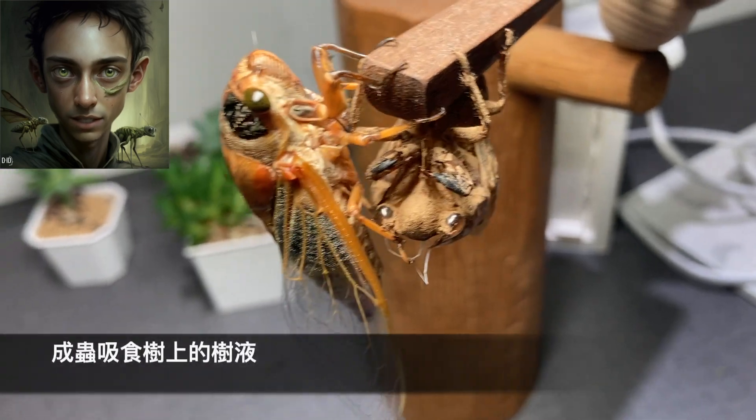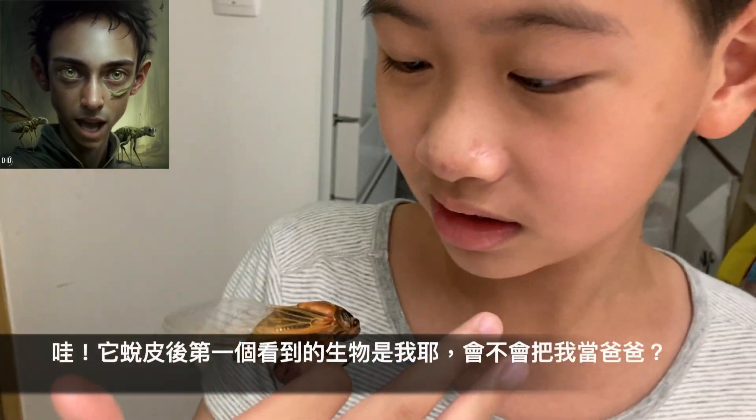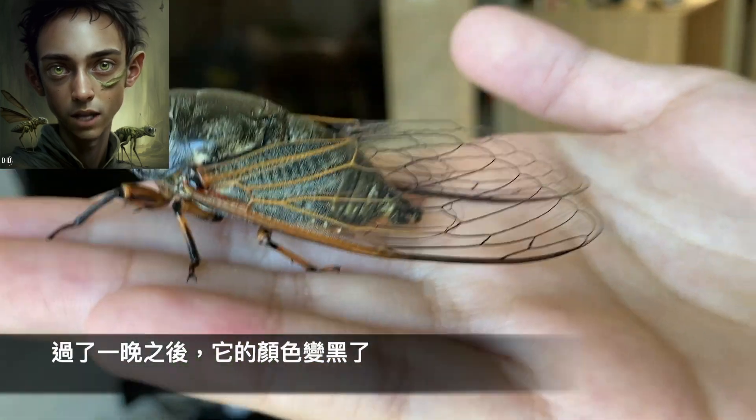This process is truly fascinating to watch. After a day, the cicada's wings are still drying and hardening. It's important to give it time to fully develop before releasing it back into nature.